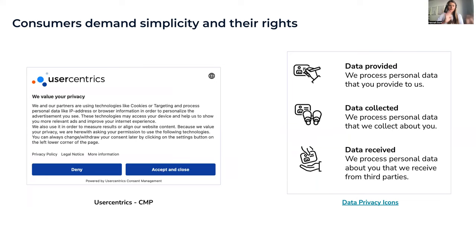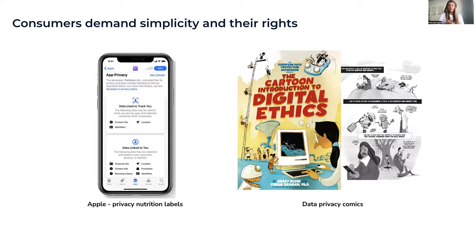Here are some examples. Our cookie banner uses CI colors, our logo, simple text saying we value your privacy, a deny button and an accept button of equal prominence. On the right side are privacy icons that quickly convey how data is processed. At the bottom left, Apple's privacy nutrition labels in the App Store — you can try this on an iPhone. And on the right, a data privacy comic — a nice and growing approach that makes privacy much easier to understand.